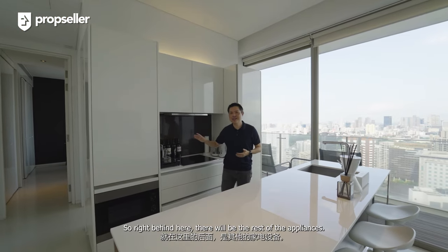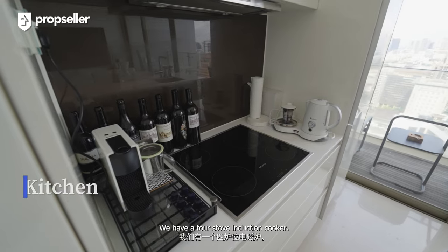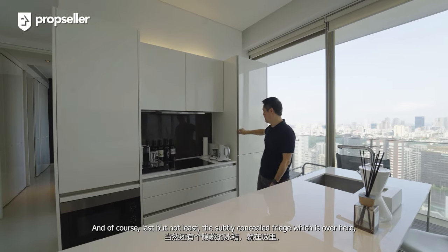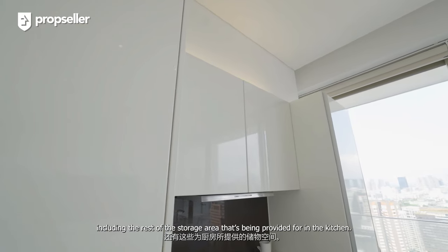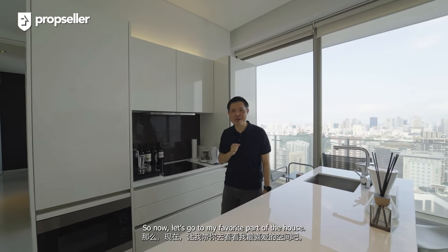Right behind here there will be the rest of the appliances. We have a four-stove induction cooker here, a microwave, and last but not least the subtly concealed fridge over here, including the rest of the storage area provided in the kitchen.